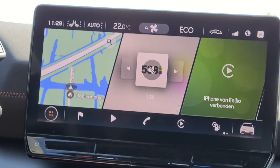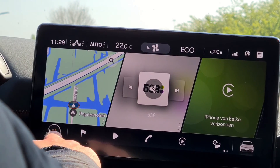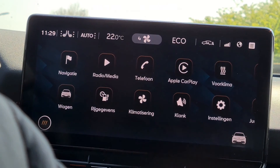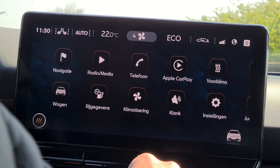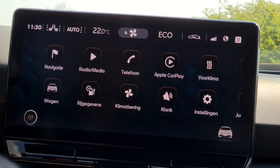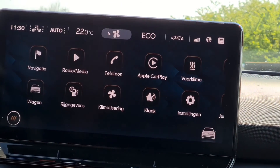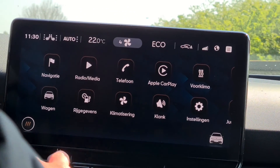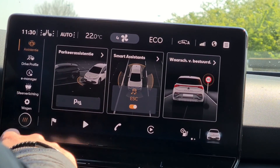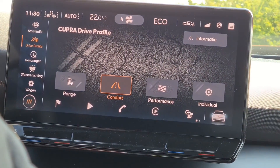I connected the navigation with my phone because I prefer the navigation on my phone instead of the one in the car. Another nice feature is that every morning when you want to get in your car, you can put the heat on already — it's possible to do it automatically but also with the app on your phone.